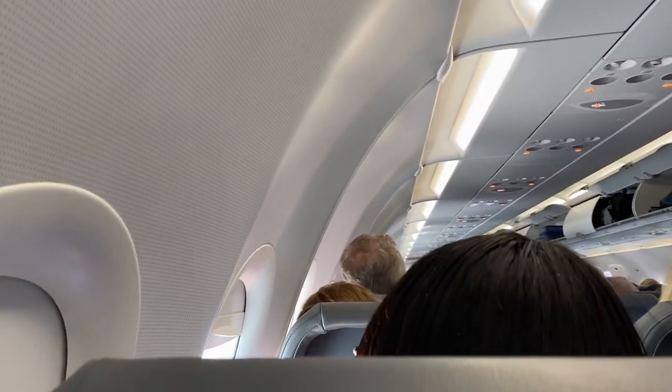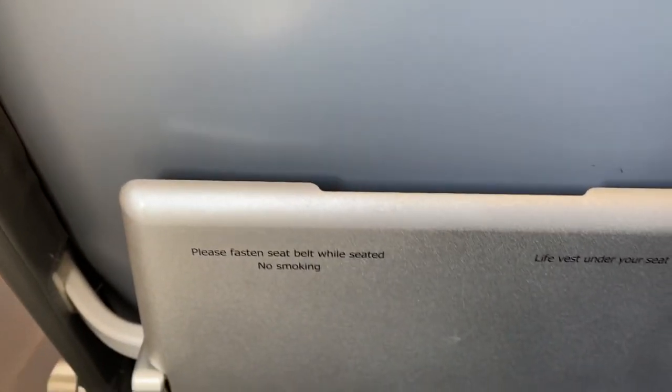The seats are rather tight, in a 3-3 configuration as normal, but with only 29 inches of legroom and the seats feel very hard. The tray table is also not so good.